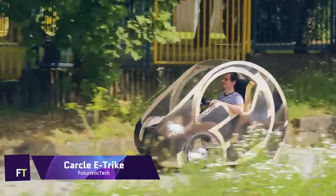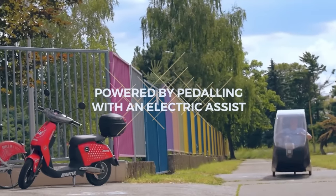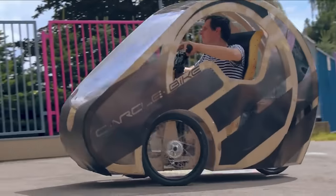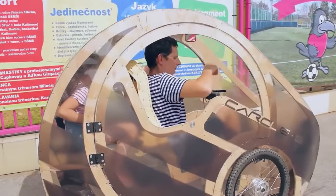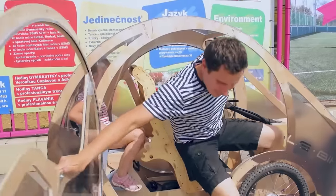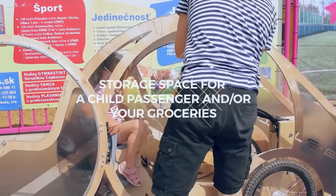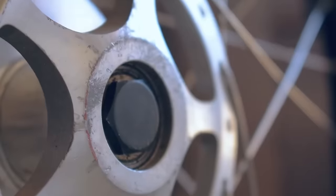Carcle E-Trike. Slovak inventors brought us the revolutionary and environmentally friendly Carcle E-Trike. Plywood, which is both biodegradable and far lighter and cheaper than carbon or steel, is the primary material used in its construction, reflecting an eco-conscious design philosophy. Carcle is unlike anything else on the market because of its innovative design, which combines pedal power with electric support. Travelling in this manner is not only environmentally friendly, but also efficient, comfortable, and healthful.